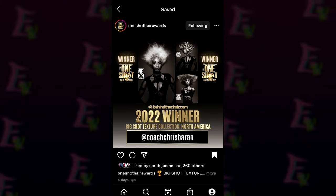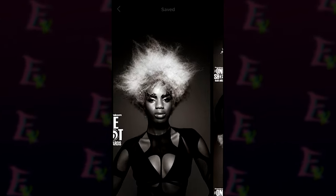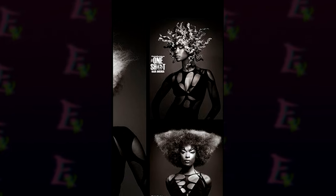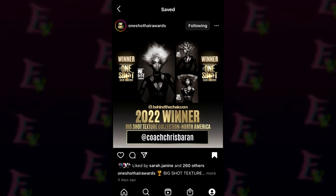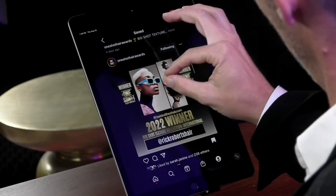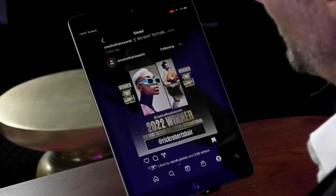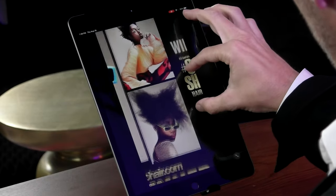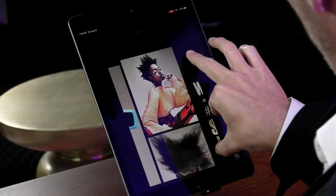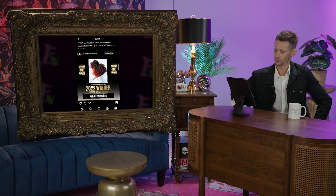We have Big Shot Texture Collection — Coach Christian Barron — with some beautiful editorial work. This is the North American winner, and our international winner is Rick Roberts Hair. I don't know, I just love it when there's sunglasses with haircuts. I guess I'm a sunglass fiend but I love the usage here. All the hair of course is beautiful. Let me go and give these double taps — I forgot the show I was on!